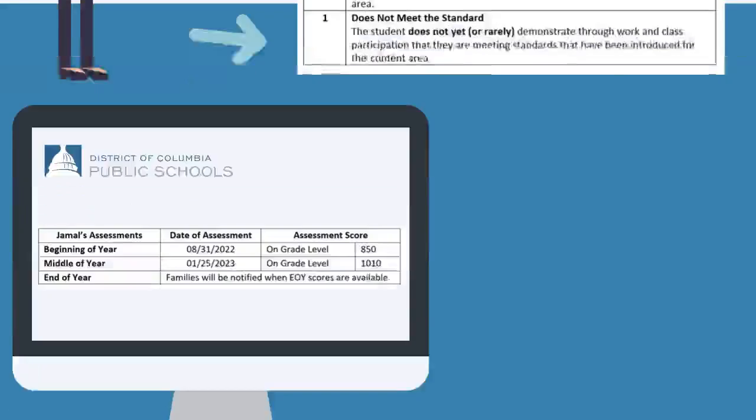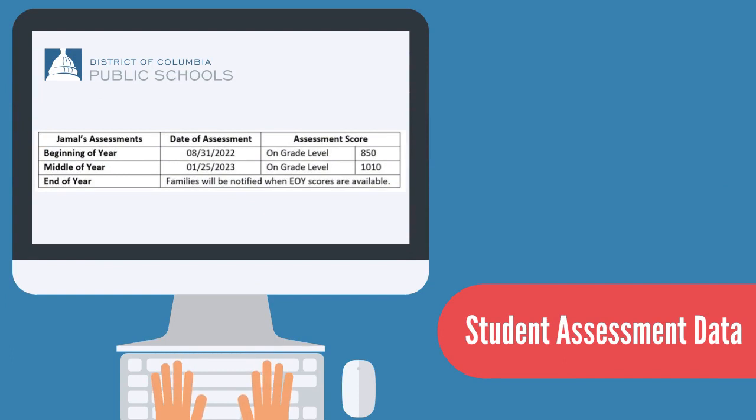We added assessment data for the first time. Families will see their child's beginning of the year, middle of the year, and end of the year test results right on the report card.